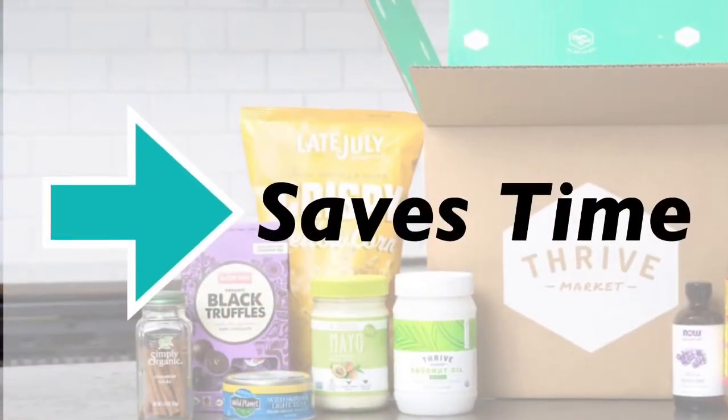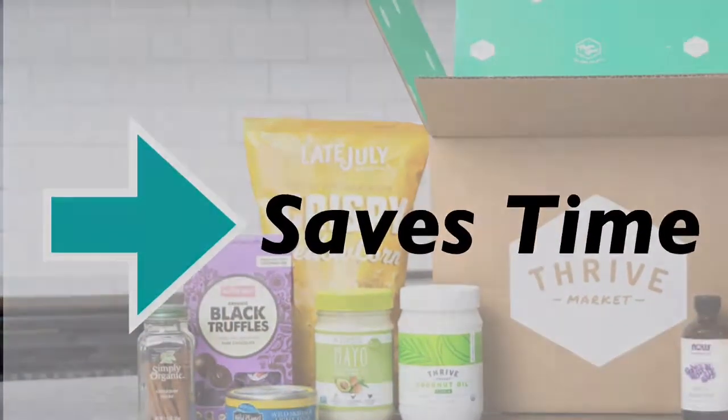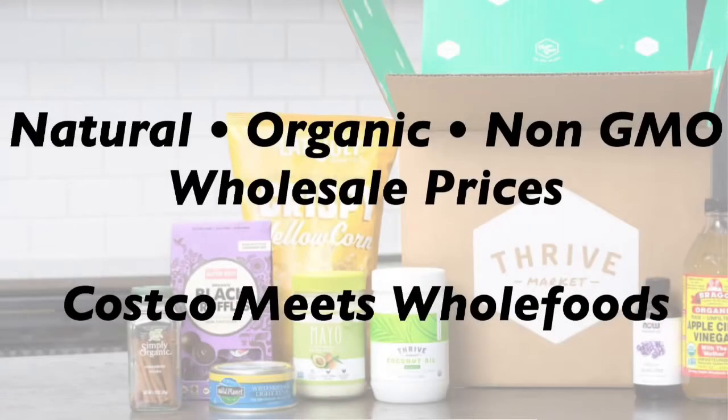I use Thrive because number one it helps to save me time. It's a big deal because once you lose time you don't get it back. Secondly, because they offer a discount — they have natural, organic, non-GMO products at wholesale prices. You can think of it as Costco meets Whole Foods.